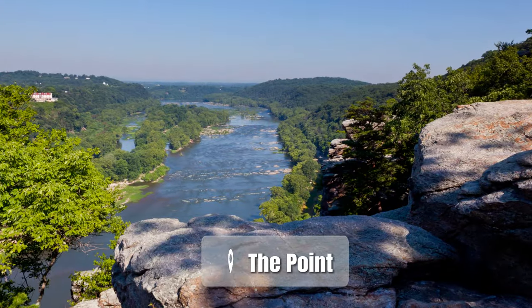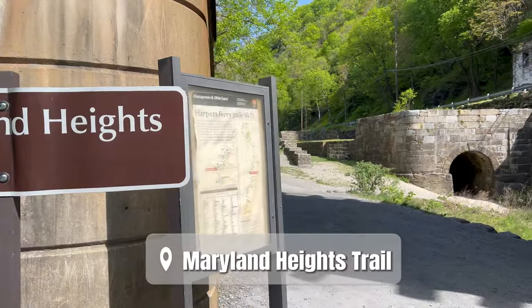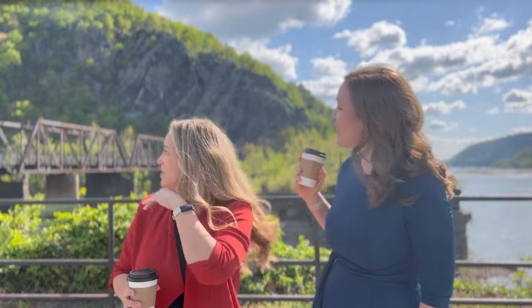You're in for a real treat today. We're headed to the point to enjoy the Shenandoah and Potomac River, the views of the town behind us, and the Maryland Heights rocks up above. I don't think we're going to climb up there today though. I didn't bring my hiking shoes — Rothy's do not do well on hikes.